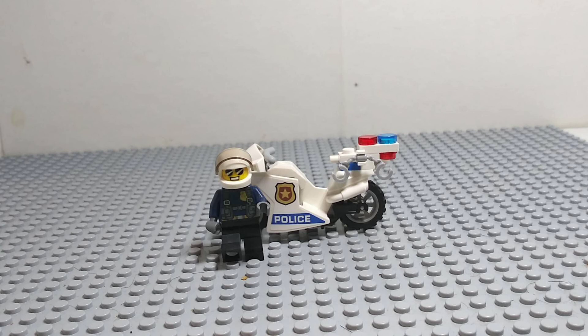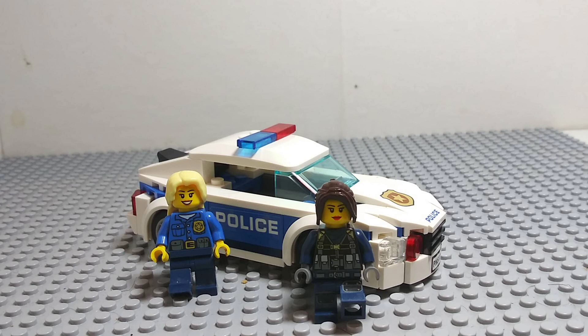Next up we have Officer Chase and his brand new police motorcycle. He's using this for high speed pursuits, traffic stops, and other reasons for police use.